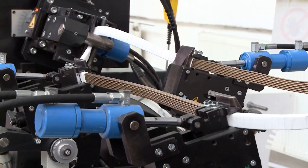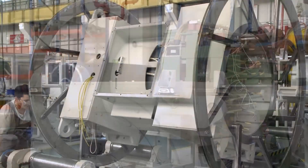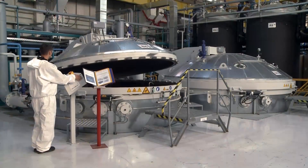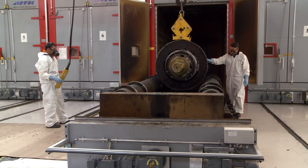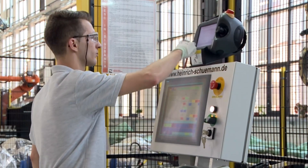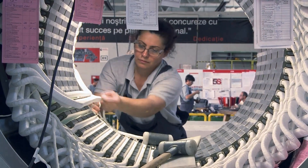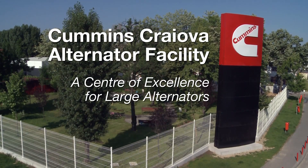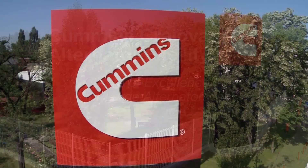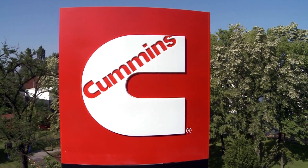This is a facility designed to build alternators to the highest standards for performance, long-lasting durability, efficiency, and reliability. And to do that, this site operates to the highest standards for quality, safety, craftsmanship, and teamwork. This is the Cummins Cryova Alternator Facility, dedicated to building the best, and designed to produce the most advanced large alternators in the world.